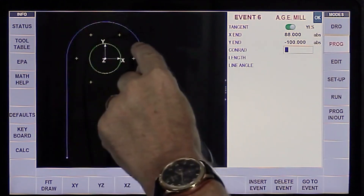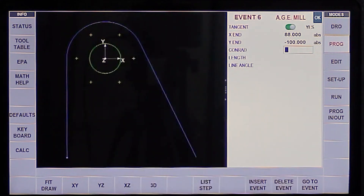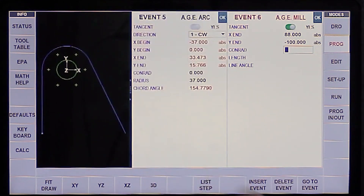Most of the time, the Prototrack will calculate that missing dimension for you, and it isn't an extra step. The AGE works as you program.